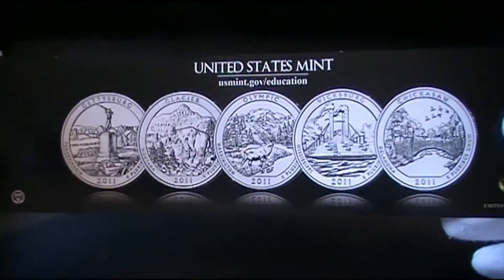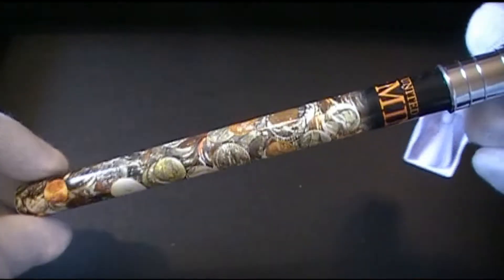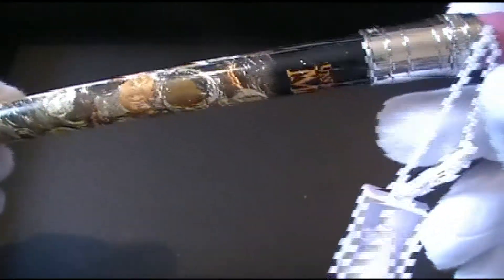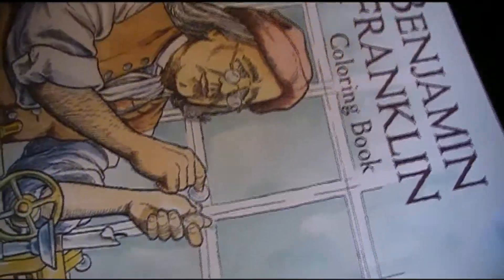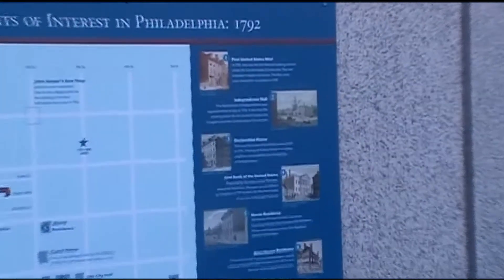We did get some pretty cool bookmarks. Shiny Jr. wanted me to share this with you guys — he got an oversized United States Mint pencil with a bunch of coins on it, and it comes with its own little sharpener. He also got himself a Benjamin Franklin coloring book from the United States Mint.